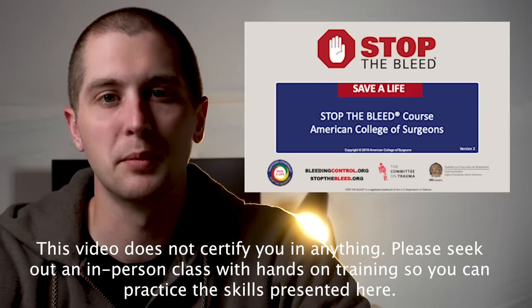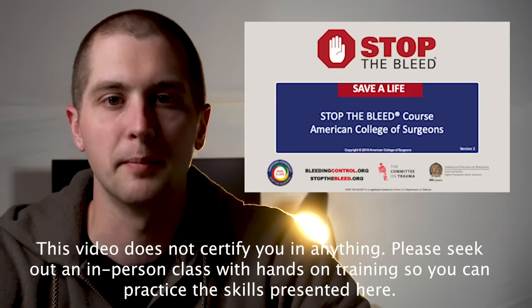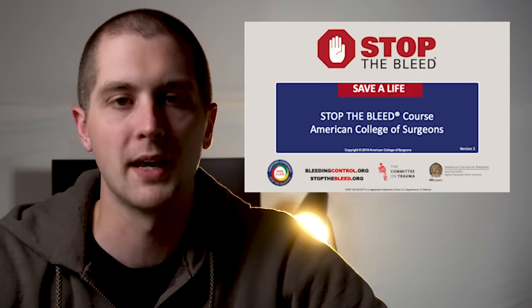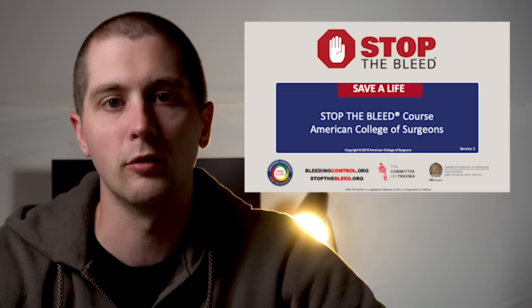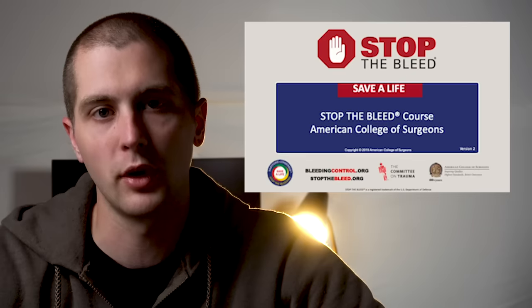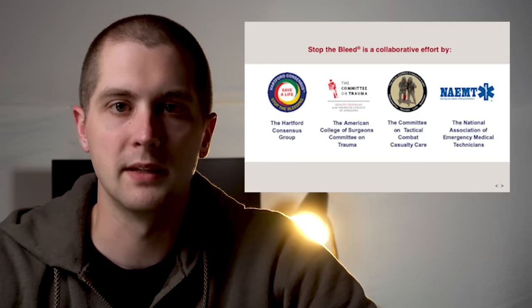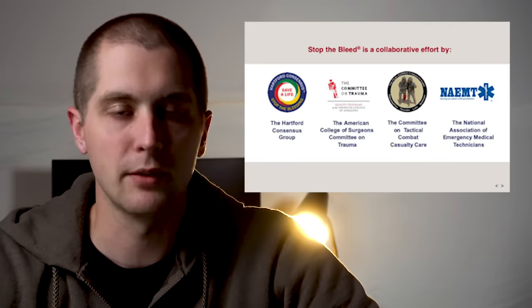We are going through Stop the Bleed start to finish. For those of you that don't know, Stop the Bleed is a campaign sponsored by the Department of Defense aimed at civilian preparedness for massive hemorrhage. We found that in shootings like Sandy Hook, there are a lot of preventable deaths — if we had somebody on scene right away able to control hemorrhage, outcomes would have been much better. This course is put on by four main entities that gathered the data and put together the recommendations.